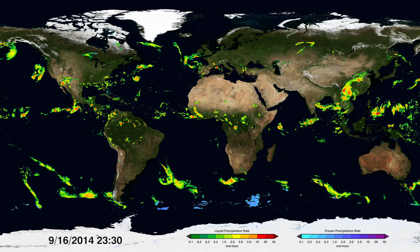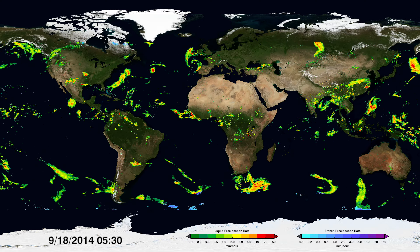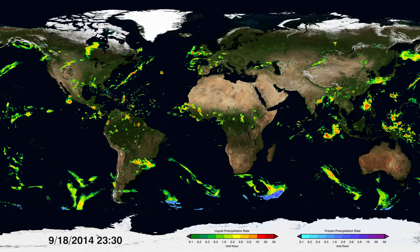Hidden within and beneath the swirling clouds on Earth's surface are different forms of precipitation — from drizzles, monsoons, and hurricanes to blizzards. Now with a new generation of satellites, we can see through the clouds better than ever before.